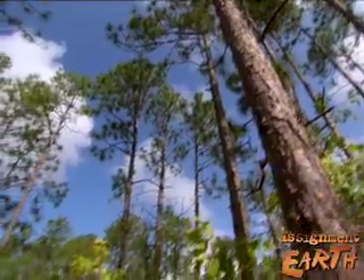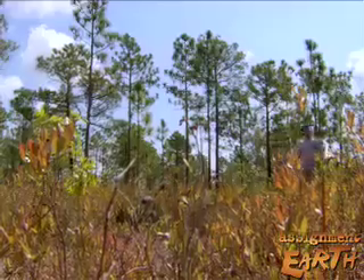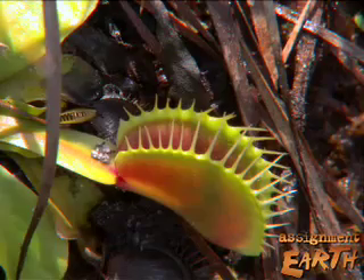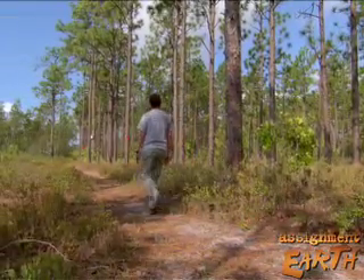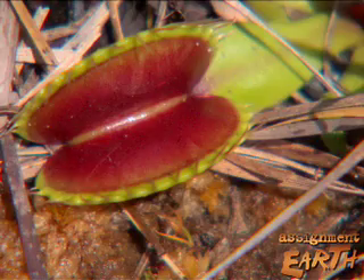There are only a few legally protected areas where flytraps grow, but a plant that traps and digests insects is fascinating to collectors, and they're a favorite target for poachers. In a single day, thieves have stolen thousands of flytraps from protected preserves, selling them in nurseries and roadside stands.